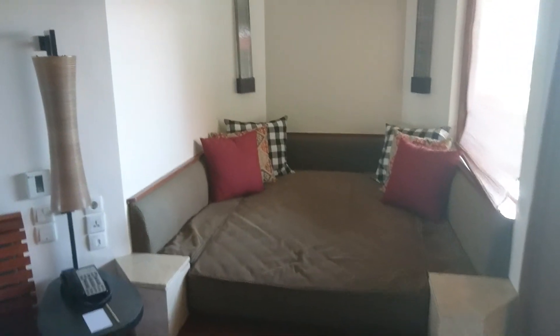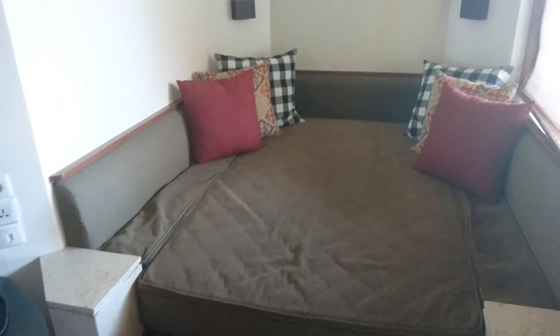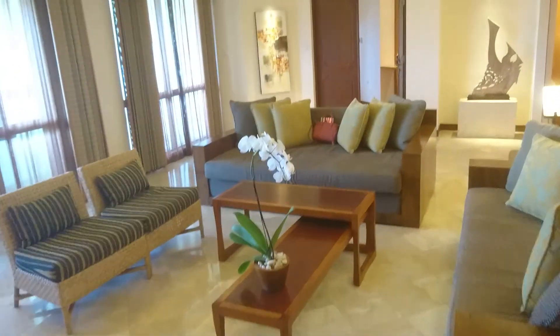The room layout is also a bit different. Here there is a big sofa, more in the Balinese style. And also, as in any other room, a balcony.